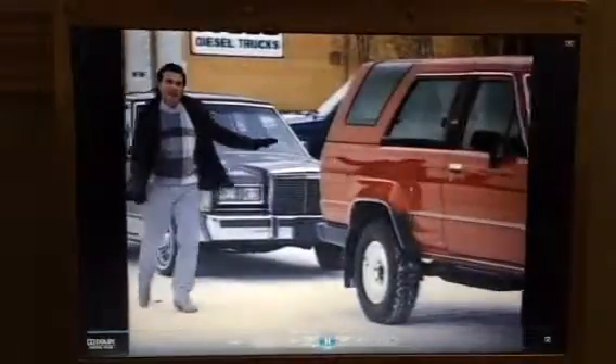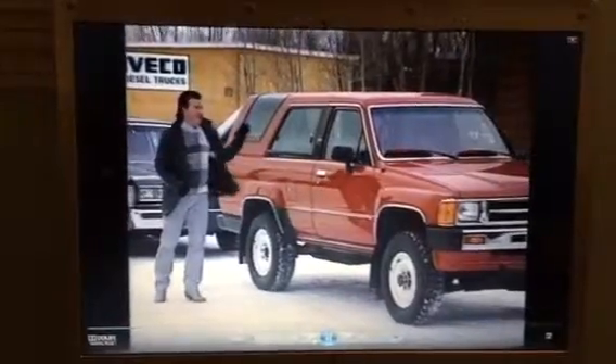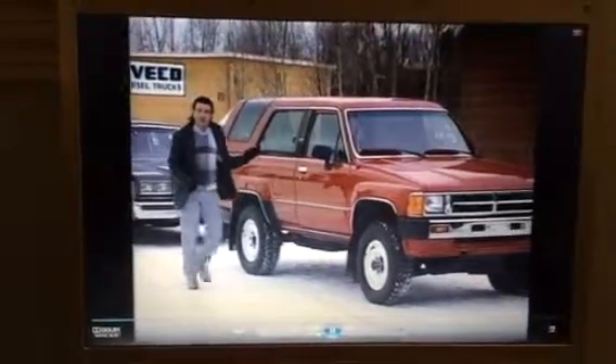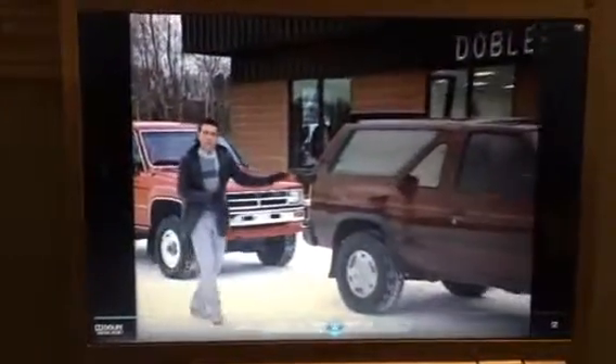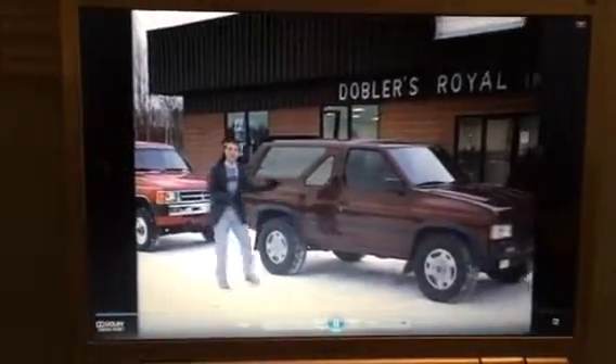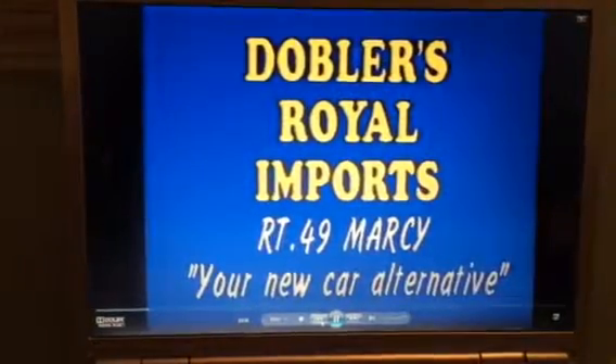How about this 1988 Toyota 4Runner? This car has automatic transmission, and it also has air conditioning — we don't need it today. This Nissan Pathfinder, we just got this one in this morning. It's a 4x4. This car is brand new. Come on down to Dobler's, a new car alternative in Marcy, New York.